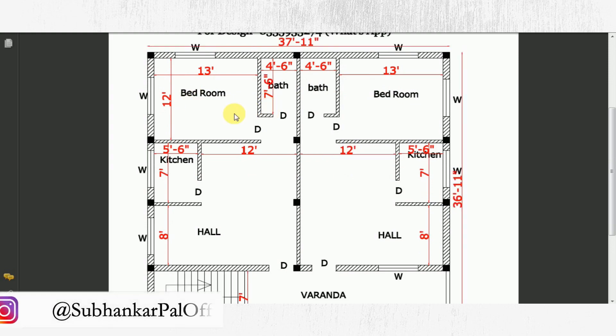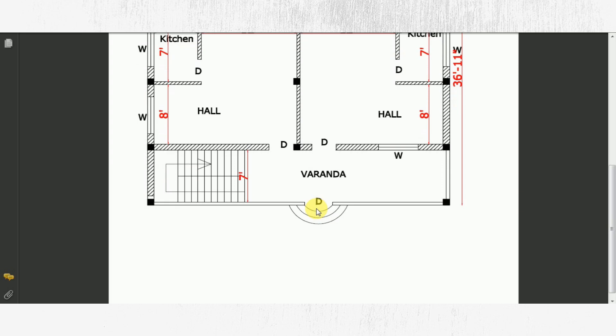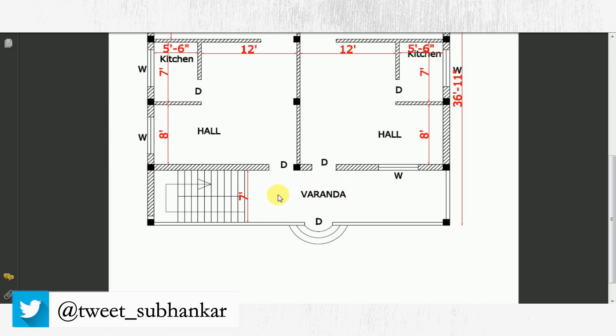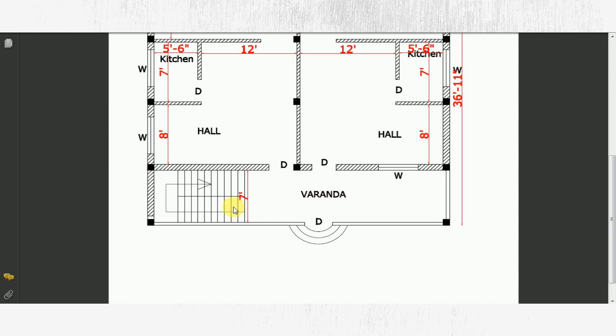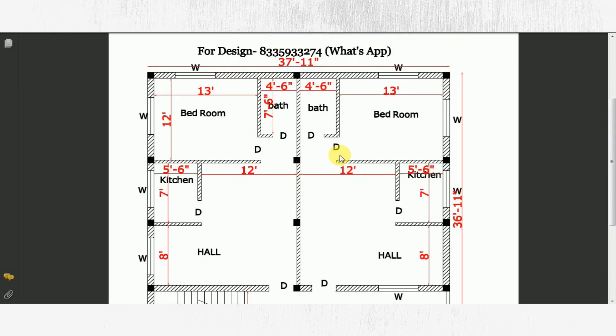Here I have two bedrooms provided. You can see the entry point — this is the road, and this is the entry point.